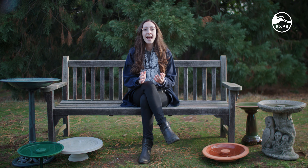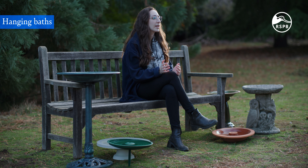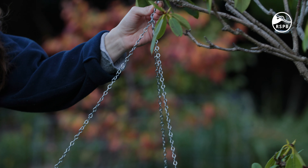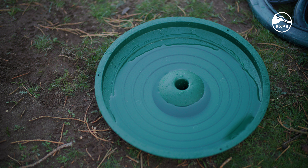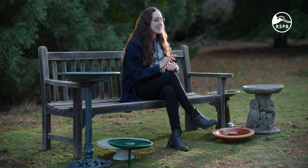Ideal for smaller gardens where floor space is minimal, hanging birdbaths can be hung up easily using the chains provided, so they can be placed almost anywhere you like. The RSPB Anywhere birdbath is a versatile and durable birdbath that, as the name suggests, can be used anywhere. You can hang it with the chains provided, or remove them and place it on the ground or mounted on a ground spike. It has a diameter of 35 centimetres, making it perfect for smaller spaces.